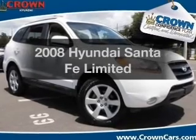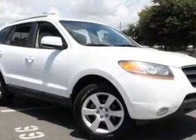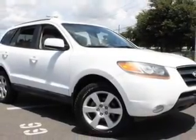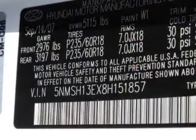Introducing the 2008 Hyundai Santa Fe — everything you need under one roof with this great vehicle. With a solid six cylinder engine, the powertrain includes front wheel drive that responds smoothly to its five-speed automatic transmission.